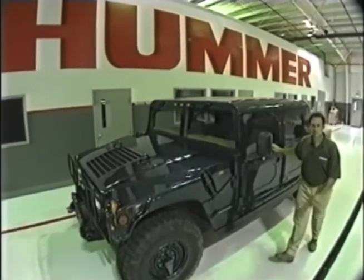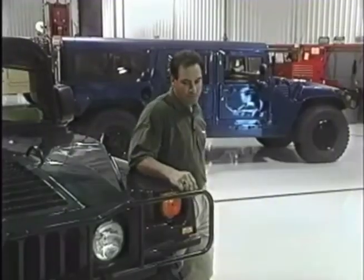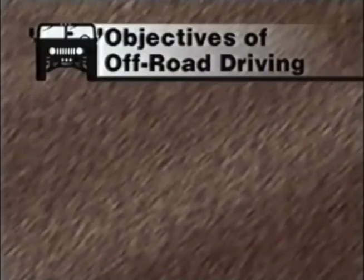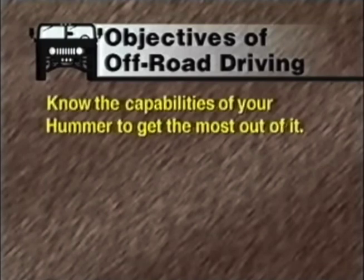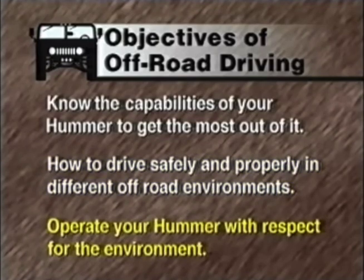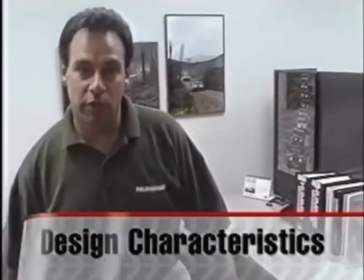Hi, I'm Tim Bonadies. For the next few minutes, I want to show you how to get the most out of your AM General Hummer safely. We've assembled a group of off-road automotive experts to help you understand the concepts and practical applications of safe off-road operation. By reading your owner's manual, watching this video, and some behind-the-wheel practice, you can achieve the three main objectives to safe off-road operation. We're here today at the AM General Technical Training Center. To better understand your vehicle's capabilities, let's take a look at how the Hummer was designed and why.